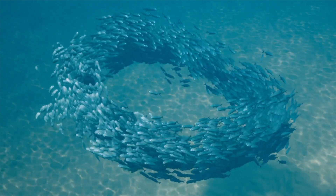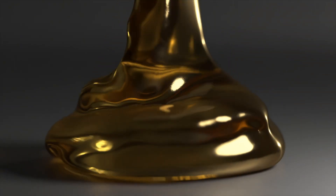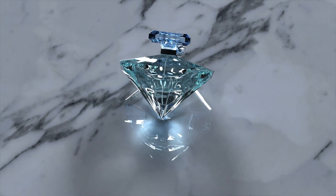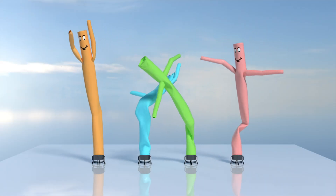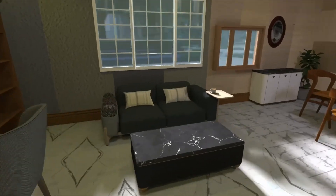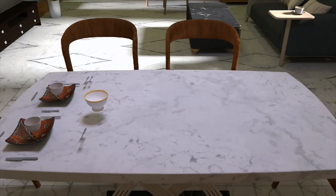Essentially, Genesis is faster and more flexible, giving it an edge in certain applications, especially when speed and variety are crucial. Speed isn't the only thing Genesis has going for it — it also uses generative AI to create realistic 3D environments on the fly. You can type in a description like "a cluttered kitchen" or "a warehouse full of obstacles,"